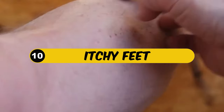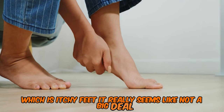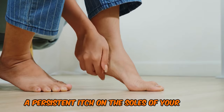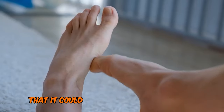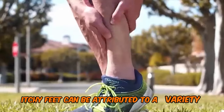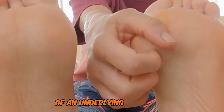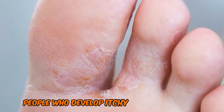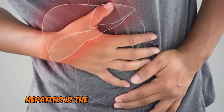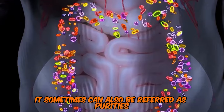10. Itchy Feet. Let's talk about another symptom, which is itchy feet. It really seems like not a big deal, but if you've ever experienced a persistent itch on the soles of your feet, you may not have realized that it could be related to your liver's health. While itchy feet can be attributed to a variety of causes, it's important to consider the possibility of an underlying liver issue. People who develop itchy skin on their feet may be showing signs of hepatitis, which is the inflammation of the liver cells, sometimes also referred to as pruritus.